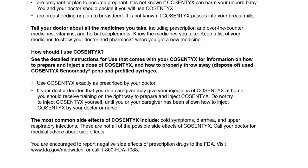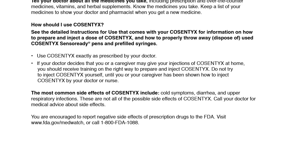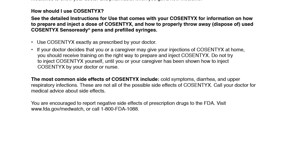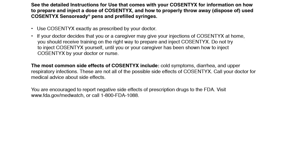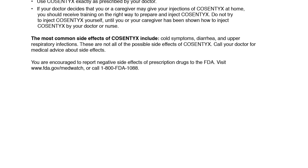See the detailed instructions for use that comes with your Cosentix for information on how to prepare and inject a dose of Cosentix. Use Cosentix exactly as prescribed by your doctor. If your doctor decides that you or a caregiver may give your injections at home, you should receive training on the right way to prepare and inject Cosentix. Do not try to inject Cosentix yourself until you or your caregiver has been shown how by your doctor or nurse.